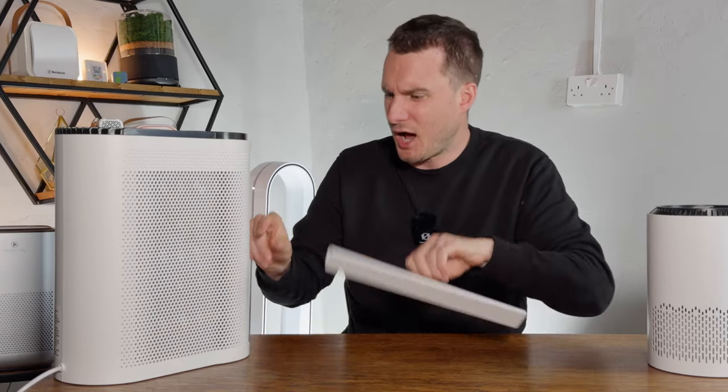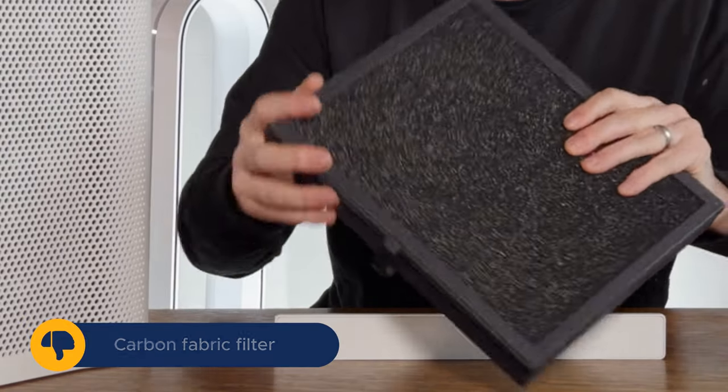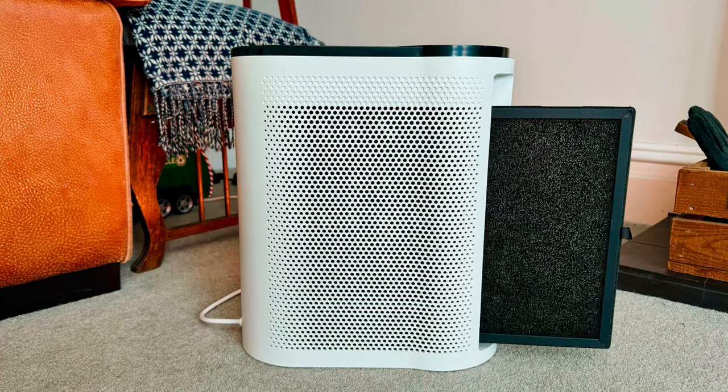And finally, the carbon that this device uses is a really cheap fabric, and I just can't imagine that amount of carbon is really going to do anything for odours and gases. Let's jump into the full review.